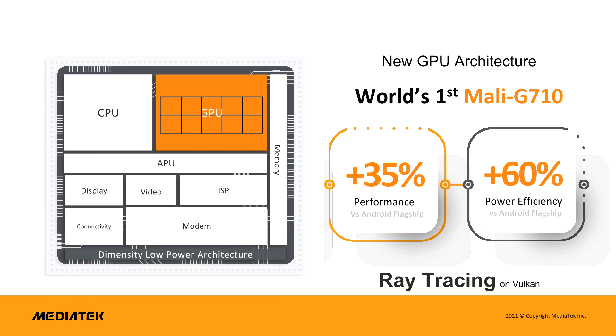All of these new ARM cores were only announced at the end of May this year, so MediaTek has clearly been burning the midnight oil to get the Dimensity 9000 out before its competitors' new chips based on the ARMv9 architecture.